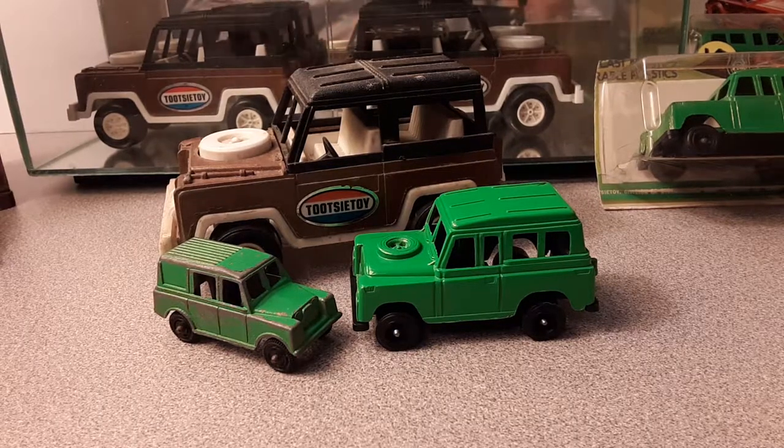Good day, good day! And how the heck are you today? Yes, welcome to Rover Land! This is your friend Dano, and this video is going to be about...